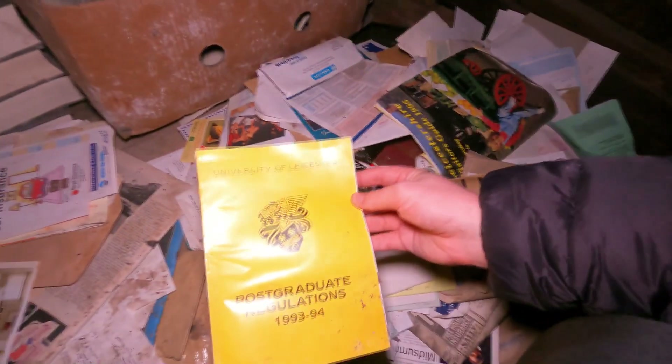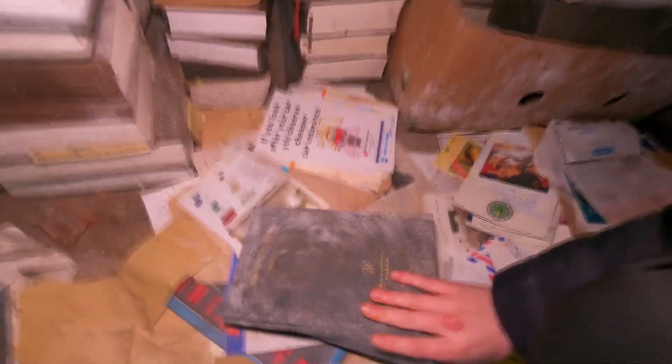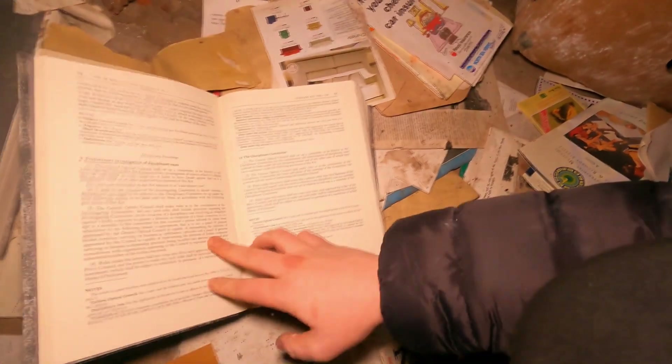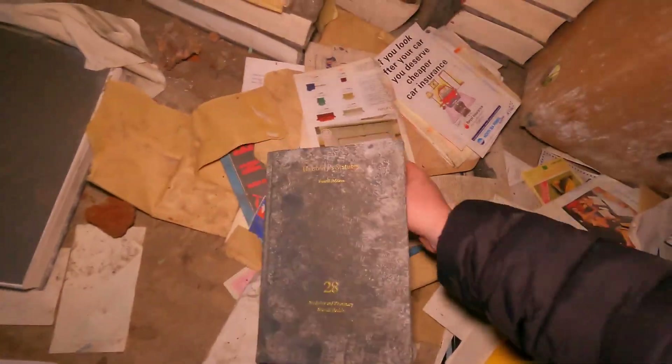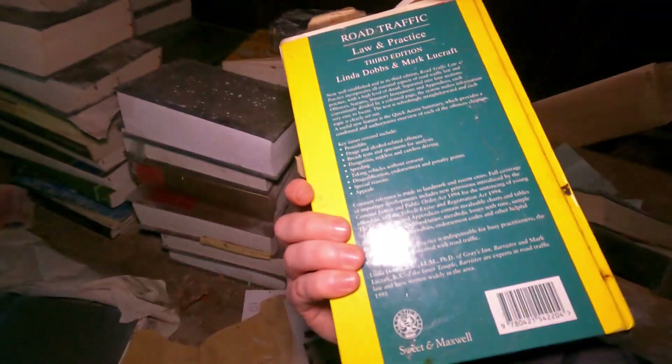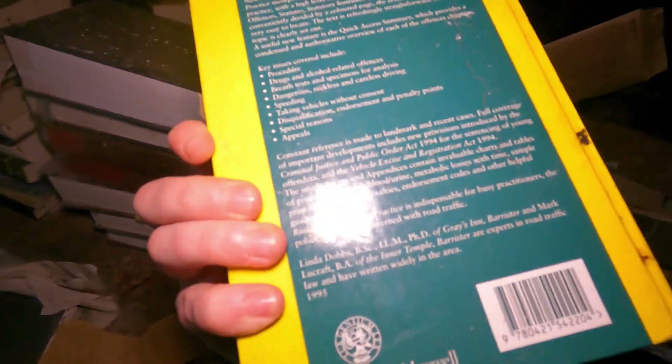There's a big pile over there full of vinyls and paperwork. 1993 postgraduate University of Leicester regulations. Look at these books - look at the size! Medicine and pharmacy, mental health, a university book from 1958. The history in this room is unbelievable. There's a road and traffic book from 1995.